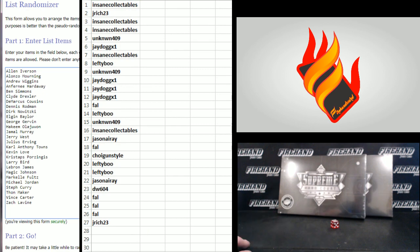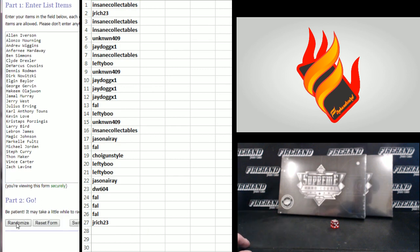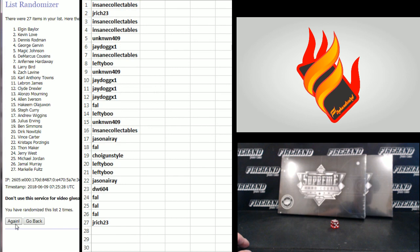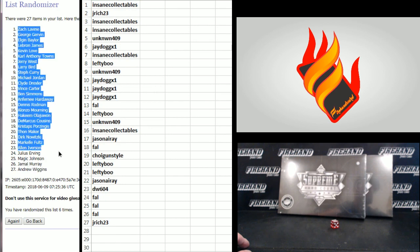We haven't hit the Ben Simmons in this case, or Jordan or LeBron. The top guy we've gotten so far is Nowitzki. AI on top and Levine on the bottom. One, two, three, four, five, and last one. CrossFit Vegas holder winners. Six, Zach Levine on top, Andrew Wiggins on the bottom.